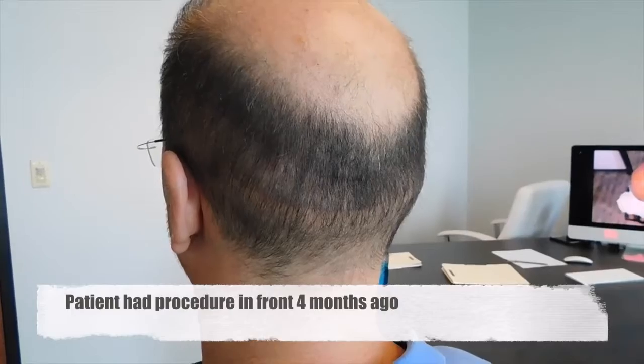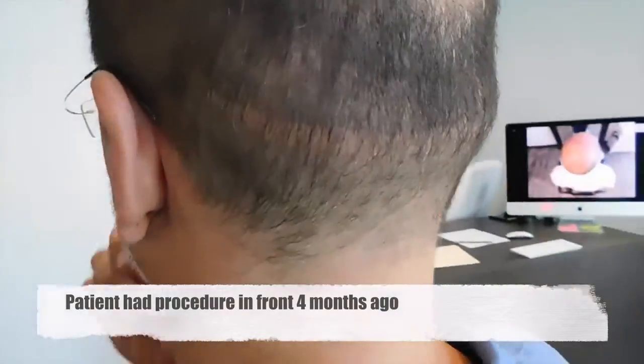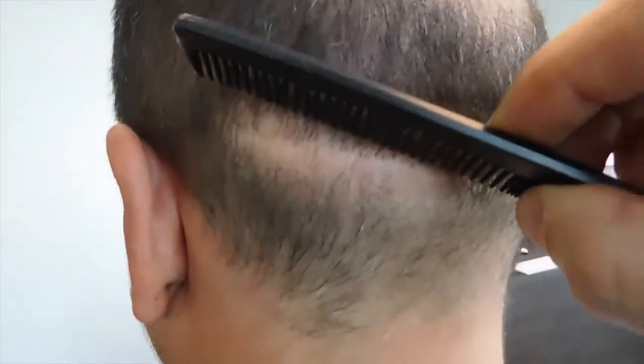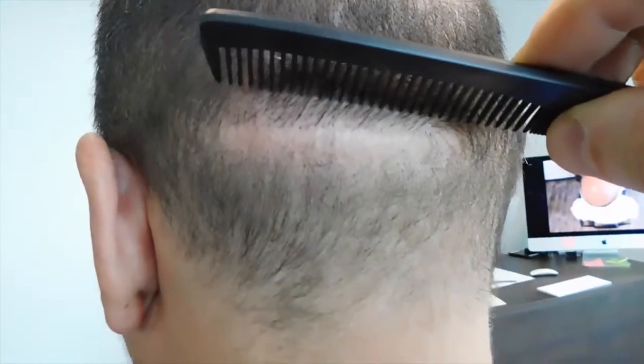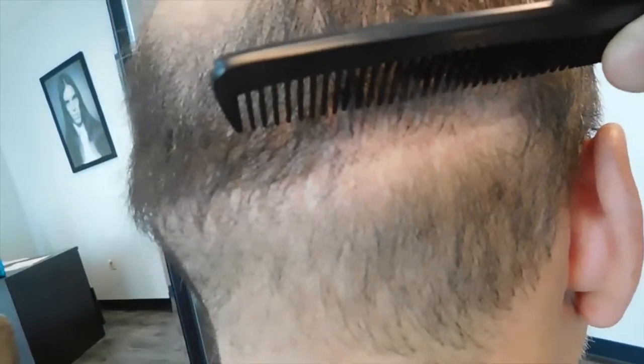This patient had a strip procedure prior to coming to us, and I'll show you the scar he was left with — it wasn't that great. He had almost a pinky-wide area on his left side. Hopefully that shows up — you can see it goes all the way around, and it's also a little bit wider on this side.